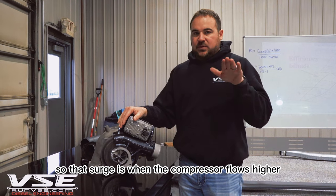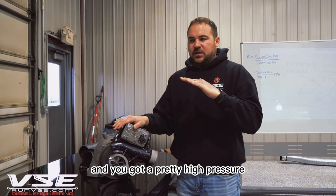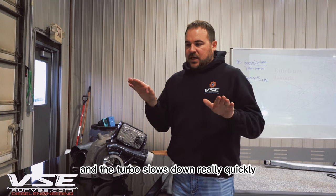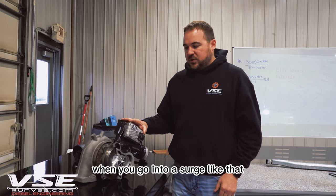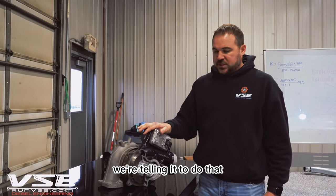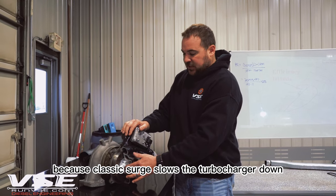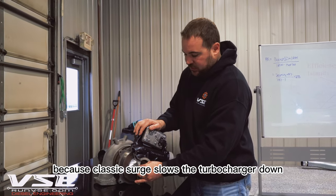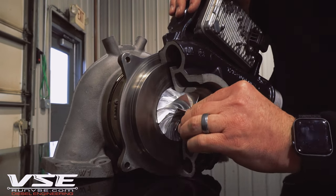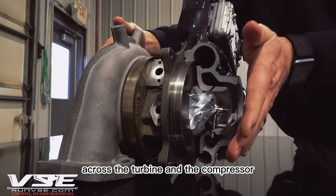Those are two types of surge. The other is called controlled surge — that's when compressor flow is higher than the demand by the motor, typically when you let off the gas with high pressure and compressor flow. Air demand goes down and the turbo slows down really quickly. It doesn't hurt anything because the demand isn't high and the VGT is opening up to remove it. But classic surge is bad — the turbo is spinning fast, enters surge, drastically slows down, causing a huge pressure imbalance across the turbine and compressor.